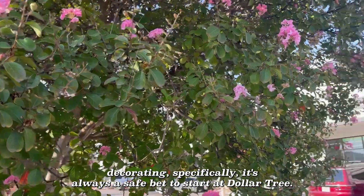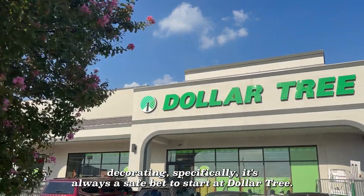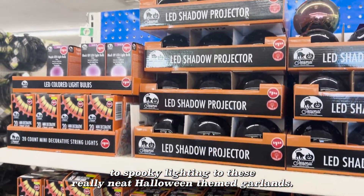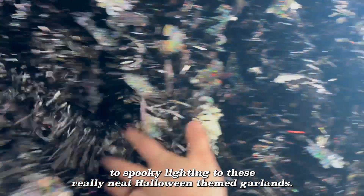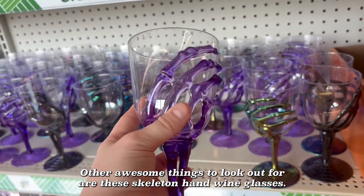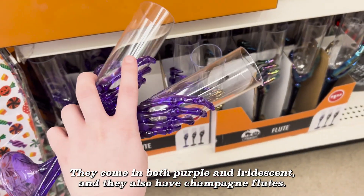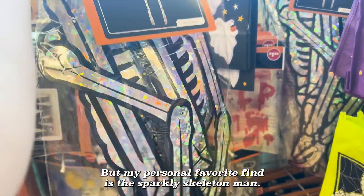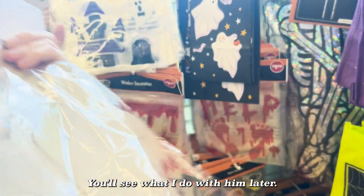For holiday decorating specifically, it's always a safe bet to start at Dollar Tree. They've got all the basics from fake spiderwebs to spooky lighting to these really neat Halloween themed garlands. Other awesome finds to look out for are these skeleton hand wine glasses — they come in both purple and iridescent — and they also have champagne flutes. But my personal favorite find is this sparkly skeleton man. You'll see what I do with him later.